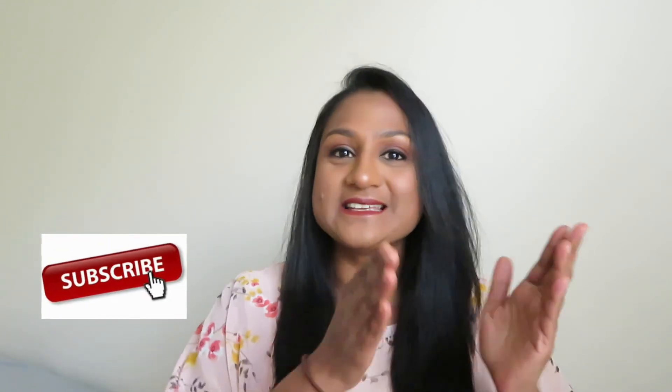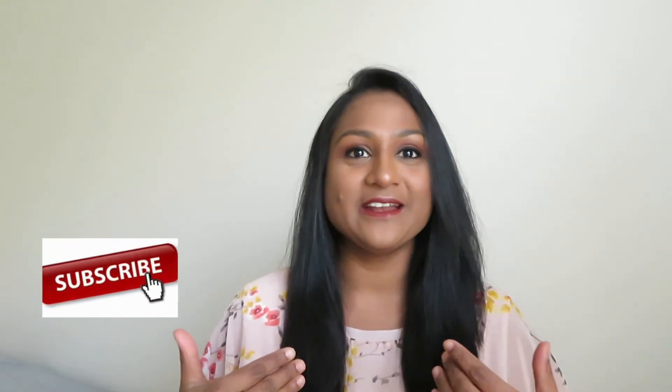Hey guys, welcome back to my YouTube channel! I hope you all are doing great. Today's video will be a transformation from zero to hundred — my transformation from nothing to full makeup. This is how I do my makeup when I'm going all out, and this is how my transformation turned out. If you're interested to know how I got this look, please keep on watching.